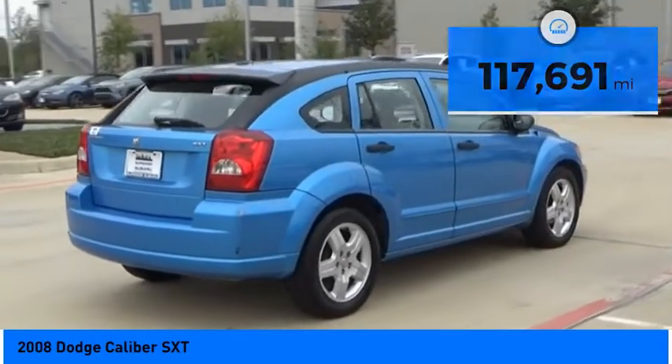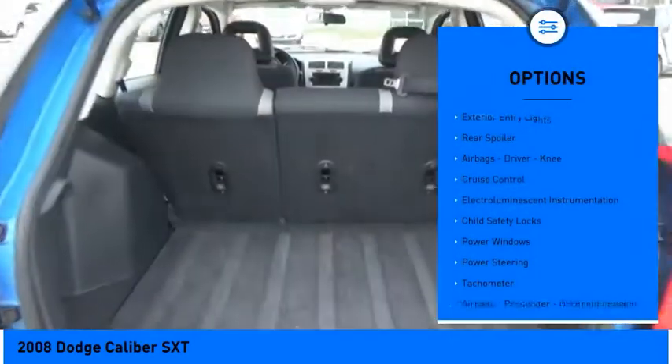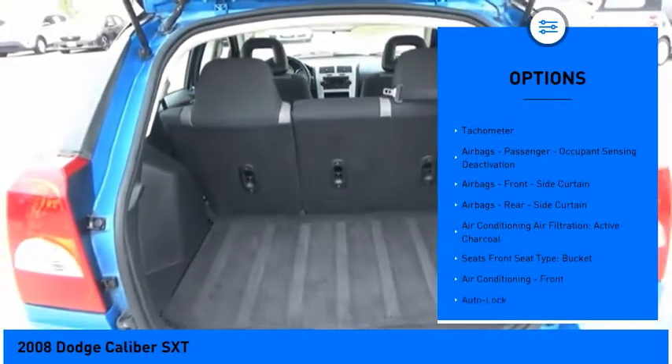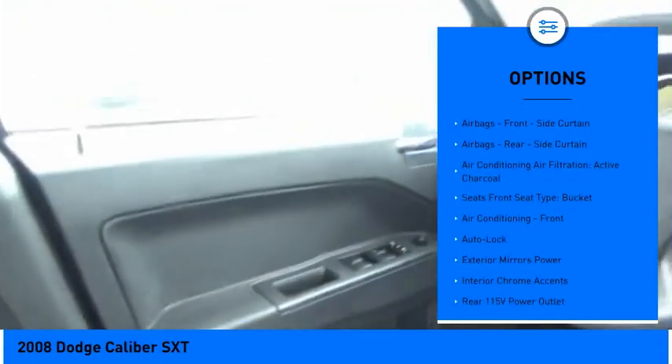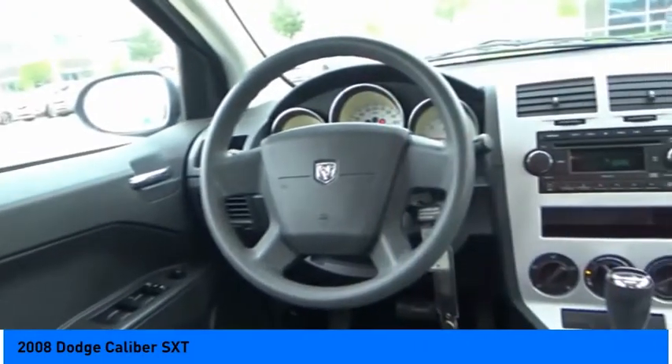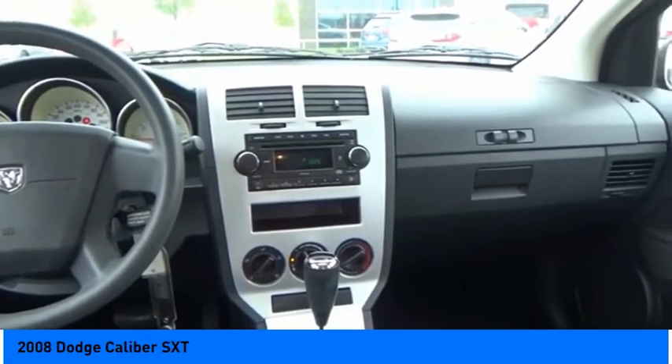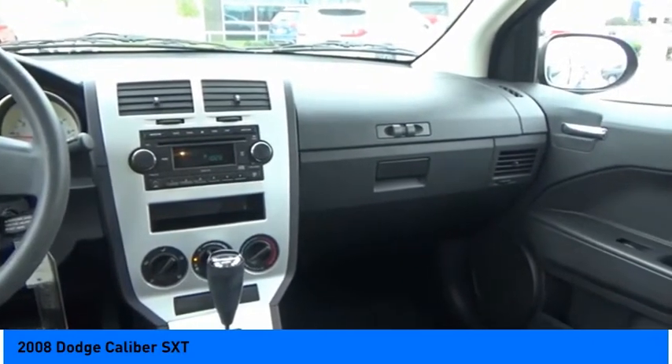Here are some of this vehicle's great options: exterior entry lights, rear spoiler, airbags, driver knee, cruise control, electro-luminescent instrumentation, child safety locks, power windows, power steering, tachometer, airbags, passenger occupant sensing deactivation.